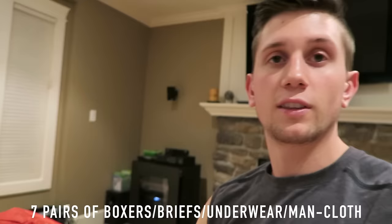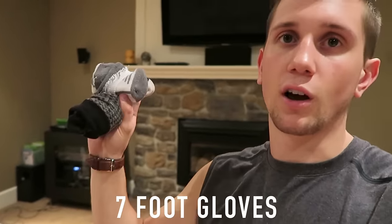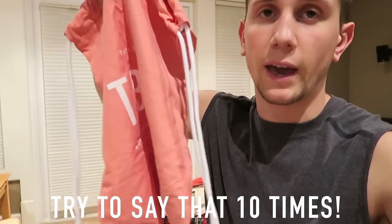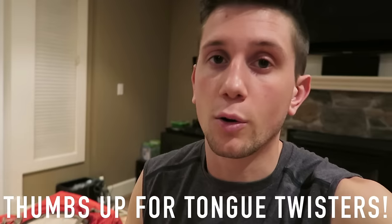I'm bringing two hats — one basic beater hat and one more stylish one. I'm also bringing seven pairs of boxers and seven pairs of socks: one or two dress socks for when you're wearing pants, and five pairs of basic white socks. One travel hack I highly recommend: always bring a drawstring bag. It's great for day trips to the beach — you can throw your phone, wallet, and passport in it, and it fits inside anything.